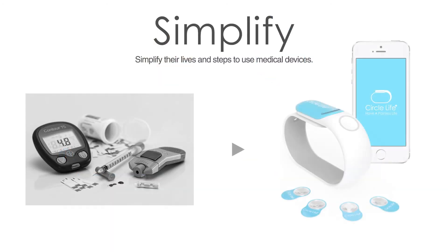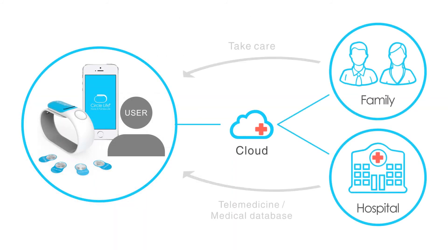We want diabetes patients to live simpler lives without having to worry about a myriad of devices. Just take your bracelet and your smartphone and start living better now. All the data gathered by the device is automatically uploaded to the cloud, where it can be accessed and managed by the doctor, the patient, and their family.